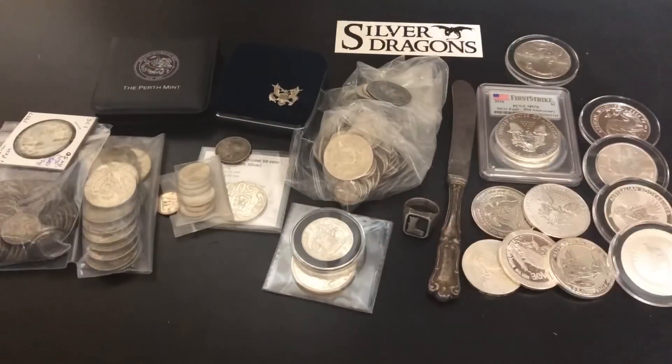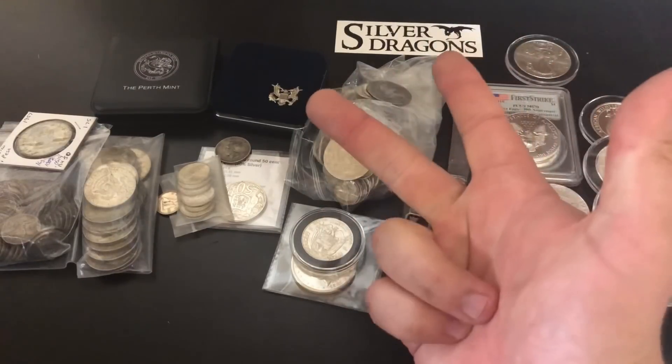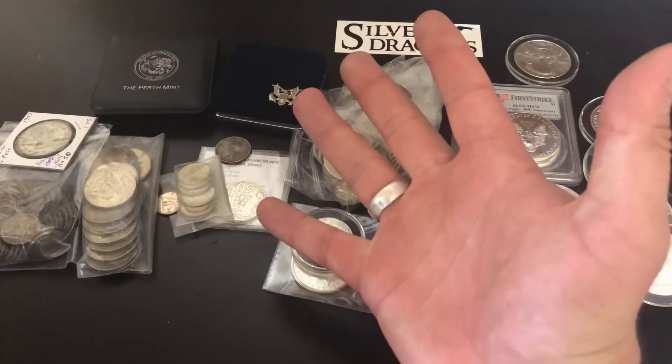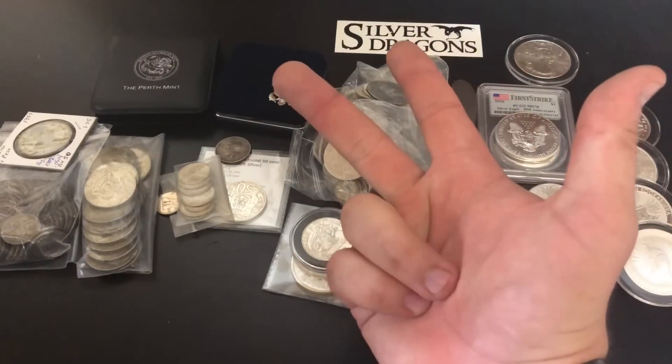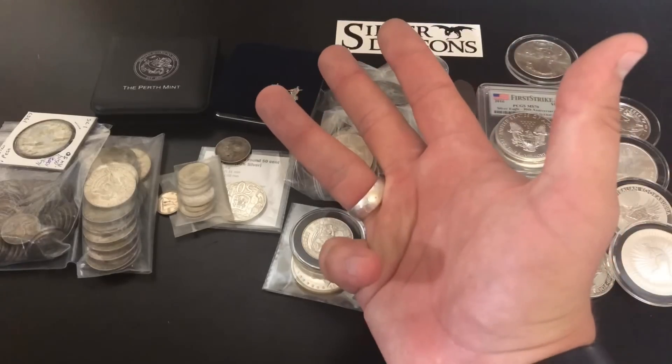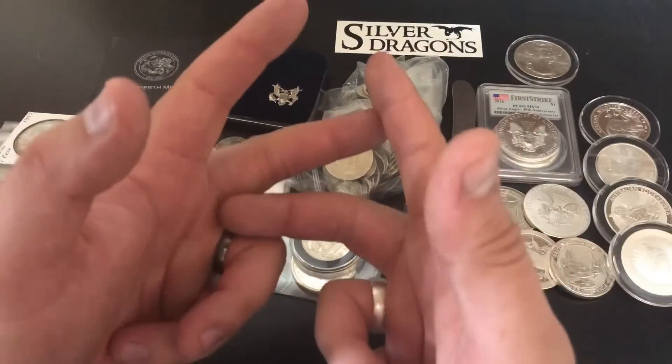What's up YouTube? Silver Dragons here, and in this video I'm gonna cover all of the different purities of silver. Some of the big ones are 35%, 40%, 50%, 80%, 90%. Then of course we have sterling silver, Britannia silver, three nines fine, and four nines fine silver. So we're gonna cover all of those and more. Let's do it!